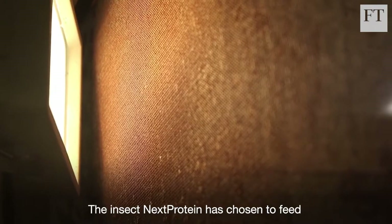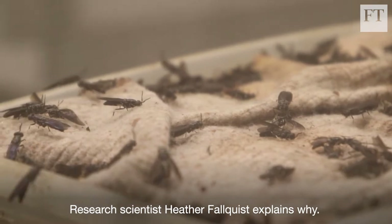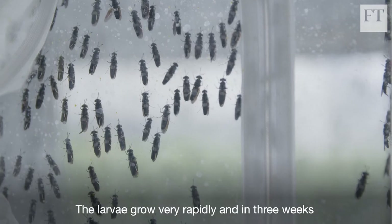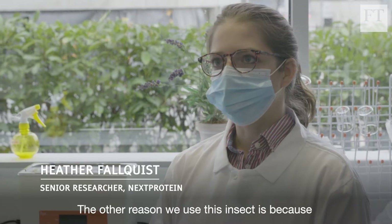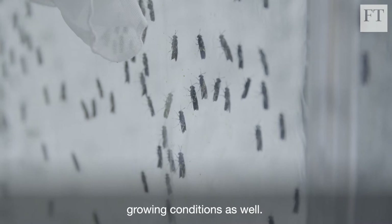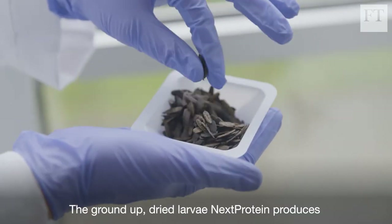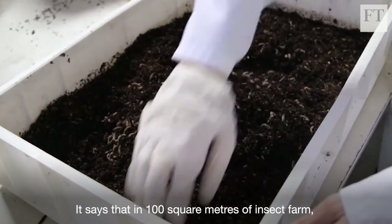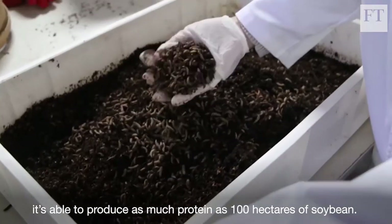The insect Next Protein has chosen to feed on that waste is the black soldier fly. Research scientist Heather Falkvist explains why: the larvae grow very rapidly, and in three weeks they can increase in size by 10,000 times. The other reason is that it's very resilient and adaptable to different growing conditions. The ground-up, dried larvae Next Protein produces is 60–70% protein, and in a hundred square metres of insect farm, it's able to produce as much protein as a hundred hectares of soybean.